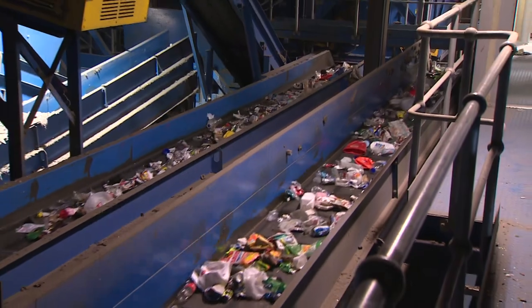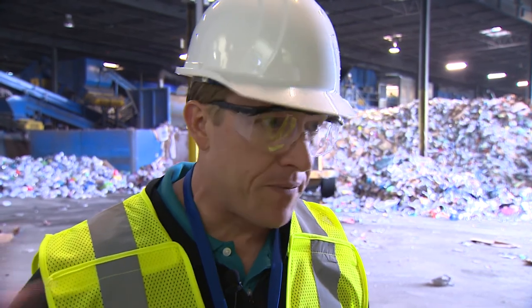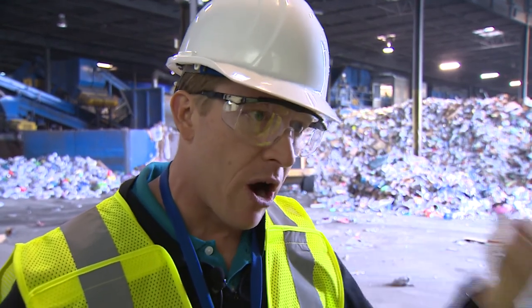Jeff Burdick, the project manager, says garden hoses can also be a problem. They don't belong here, but there is a recyclable opportunity for those someplace else. Hoses are a big thing they see, and those things wrap into the equipment.